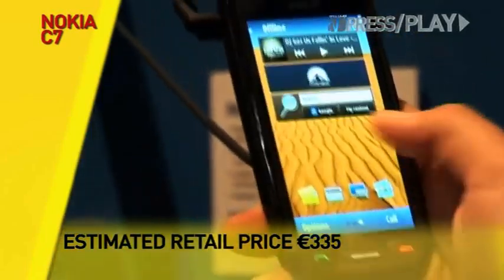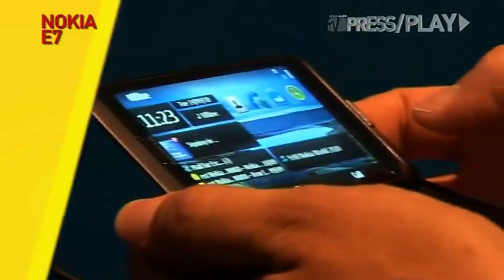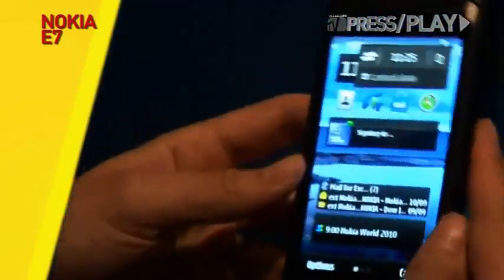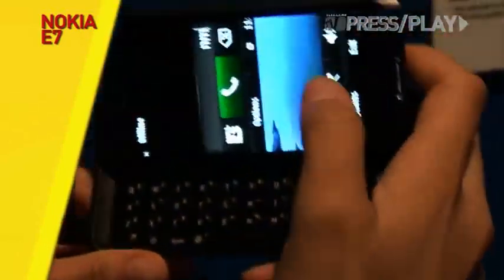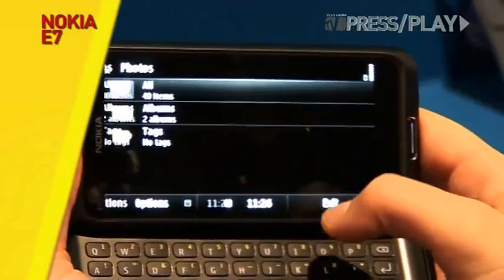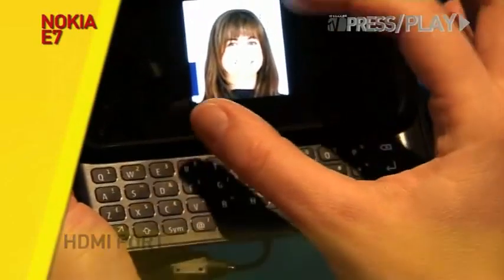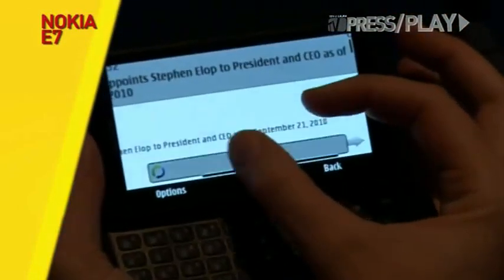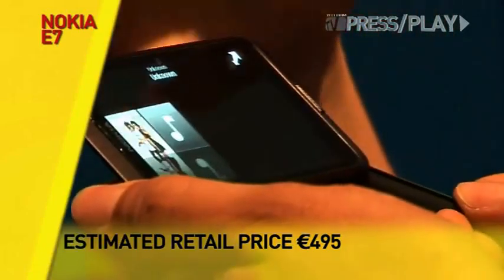Finally, the Nokia E7 is a business smartphone positioned as the latest in the communicator line that began in 1996 with the Nokia 9000. The E7 features a 4-inch AMOLED touchscreen with a full slide-out QWERTY keyboard. It has the Nokia Clear Black display, an 8-megapixel camera that records HD video, and Dolby Digital surround sound. Similar to the N8, it has an HDMI port so you can view HD videos and scaled-up photos on a compatible TV screen. Being a business phone, it syncs with Microsoft Exchange and comes equipped with the whole range of Microsoft Office apps, including PowerPoint. It comes with 16 GB of onboard memory and will retail for approximately 495 Euros.